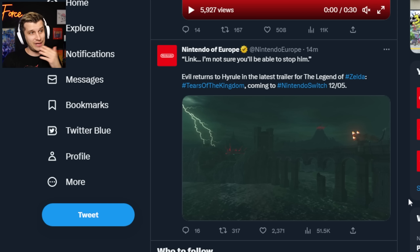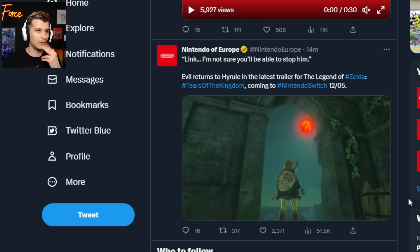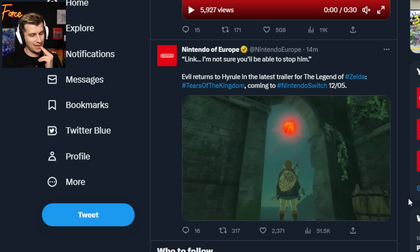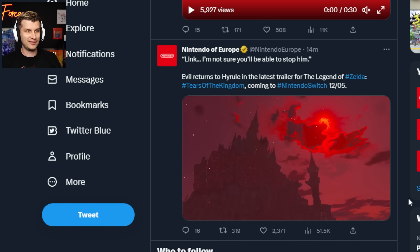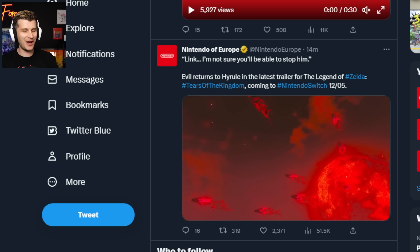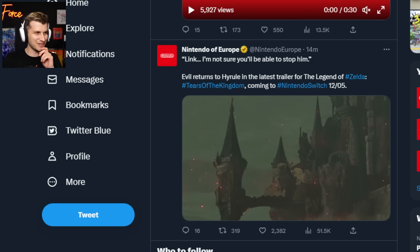Angry Ganon. Zelda is having somebody lend their power to Link because he needs help — she's like, I don't think you can beat him this time. No faith from our girlfriend. No faith from Princess. How many times have we saved her before? Come on, you gotta believe in Link. Look how good this guy does for you.